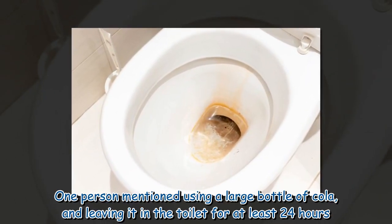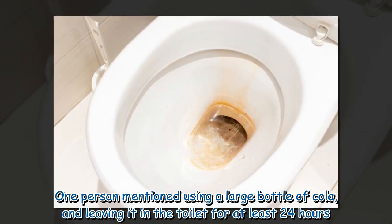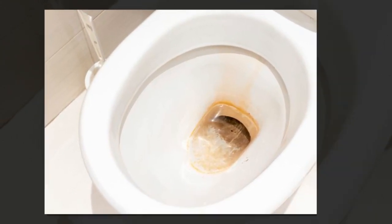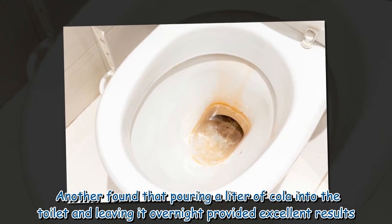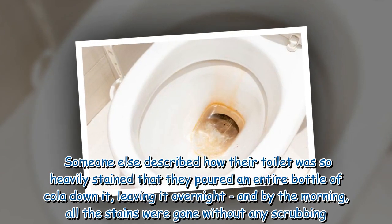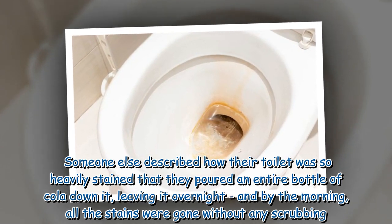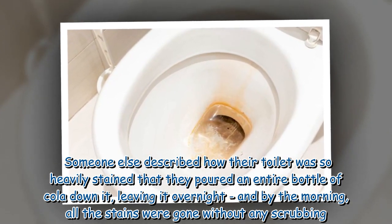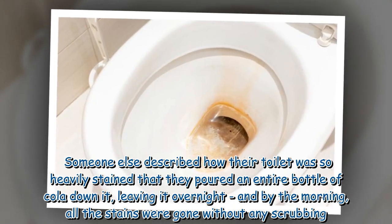One person mentioned using a large bottle of cola and leaving it in the toilet for at least 24 hours. Another found that pouring a liter of cola into the toilet and leaving it overnight provided excellent results. Someone else described how their toilet was so heavily stained that they poured an entire bottle of cola down it, leaving it overnight, and by the morning all the stains were gone without any scrubbing.